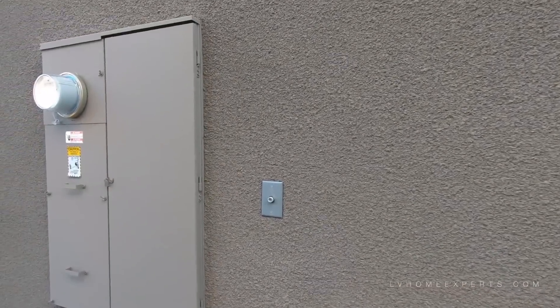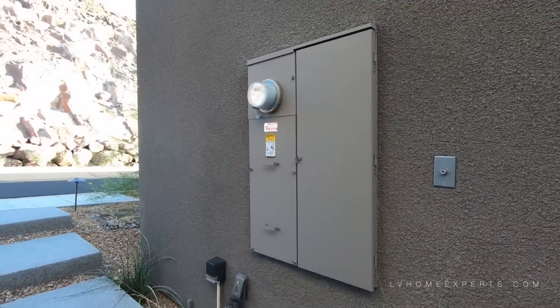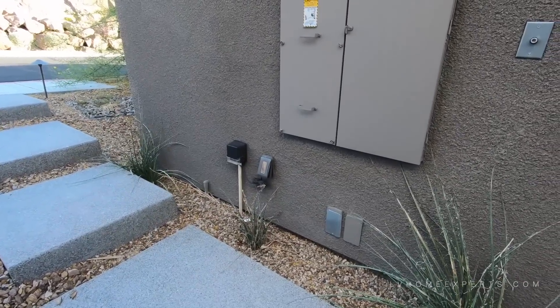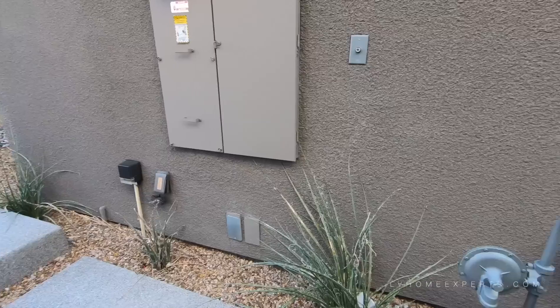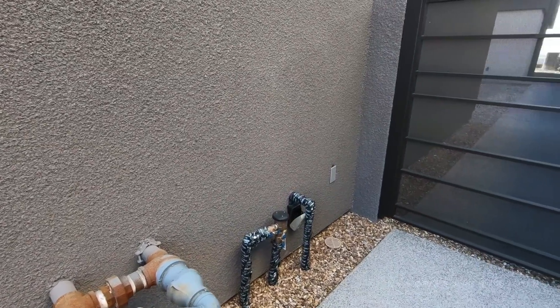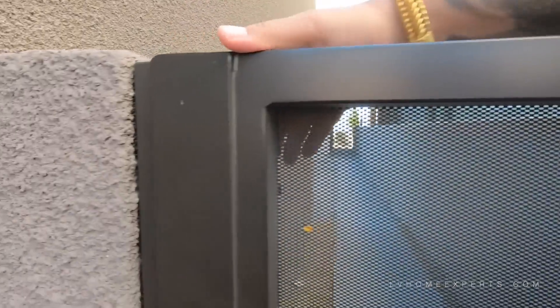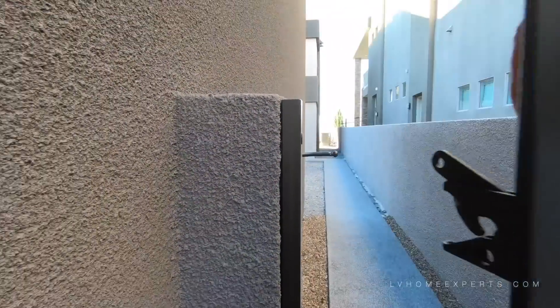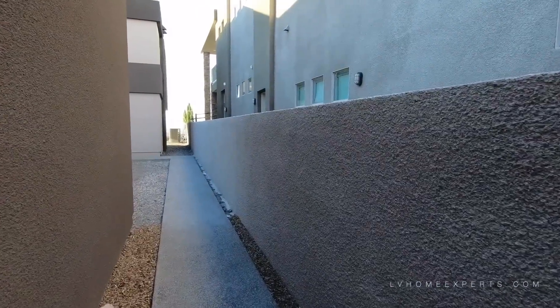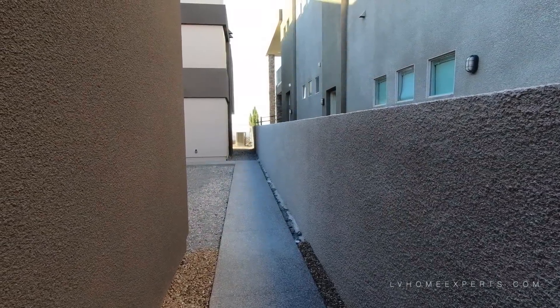Right here is your sensor for your coach lights. We have your irrigation system cable, here's your gas, and here is your valve for your sprinkler system. Today we are going to take a look and see what type of upgrades the owner actually did.